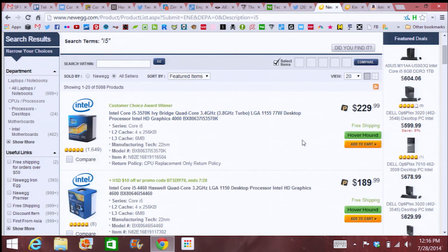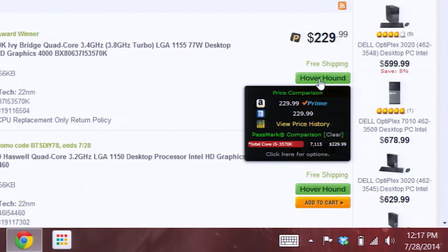Also, say I'm checking out this Intel Core i5 Ivy Bridge — I can hover over it, and it'll show me a nice pass-mark comparison of the actual benchmarking for certain products.